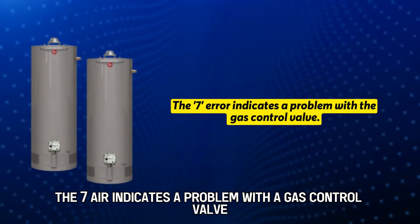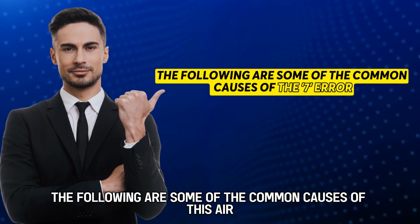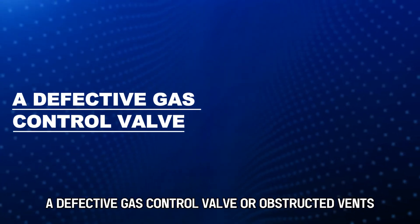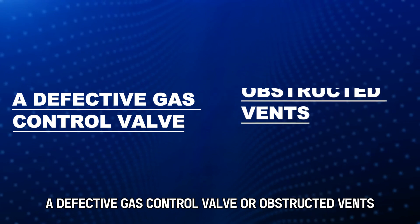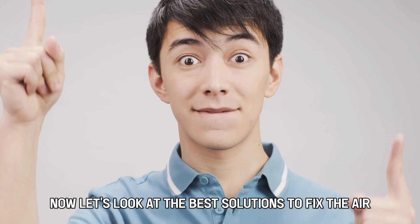The 7 Air Code indicates a problem with the gas control valve. Some common causes of this error include a defective gas control valve or obstructed vents. Now let's look at the best solutions to fix the error.